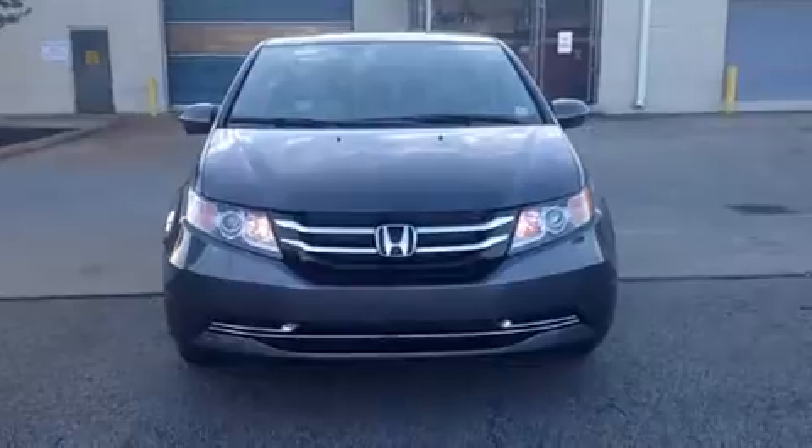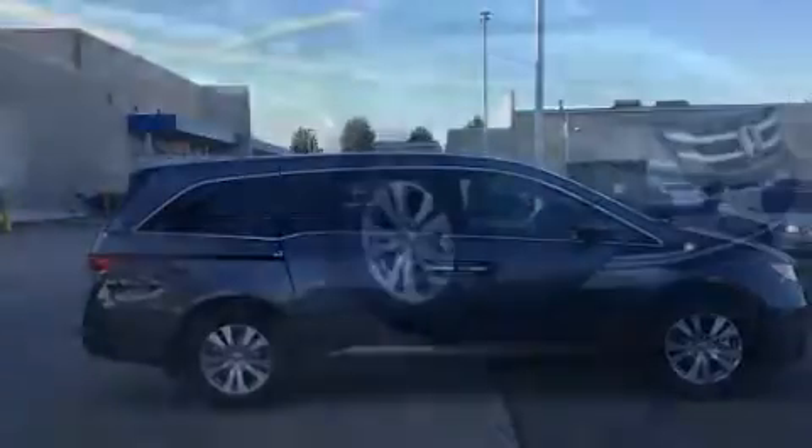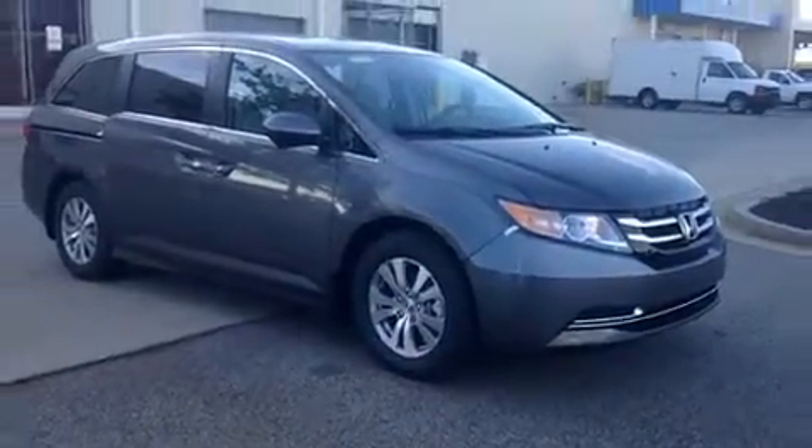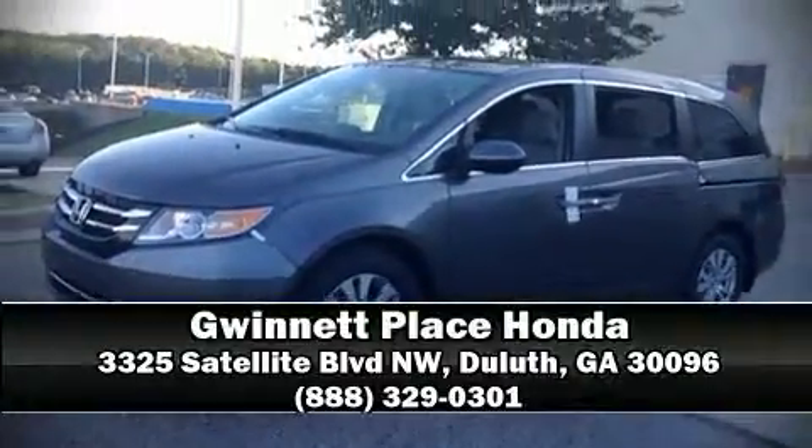Honda also prioritized safety and security with features such as head curtain airbags, anti-whiplash front head restraint, a security system, and four-wheel disc brakes with AVS. Stop by our dealership or give us a call for more information.